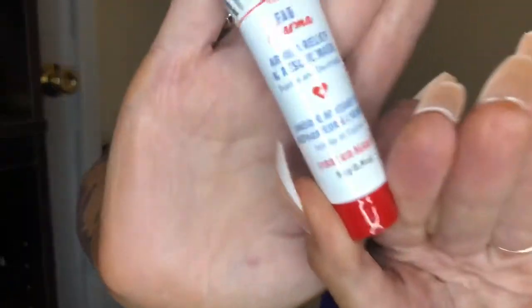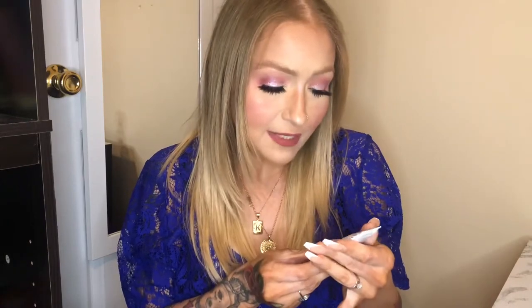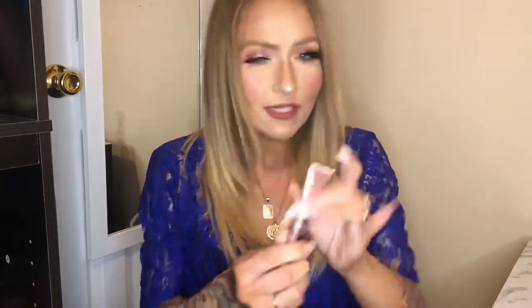Next I have this from First Aid Beauty — it's the FAB Pharma Arnica Relief and Rescue Mask. I haven't heard of Arnica Relief before. The instructions say to apply to clean dry skin, allow to absorb, then tissue off any excess. It's a mask, probably for irritated skin. First Aid Beauty is really good for sensitive, irritated skin.